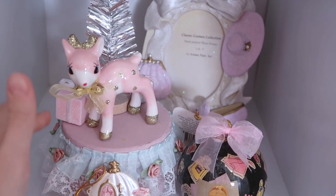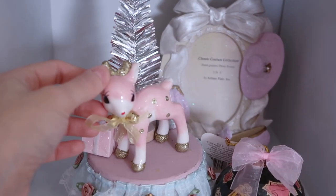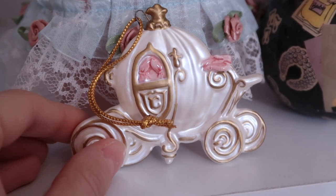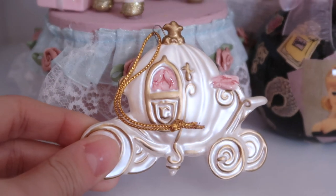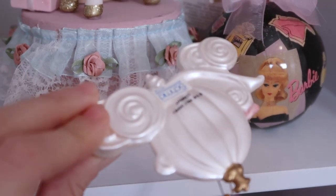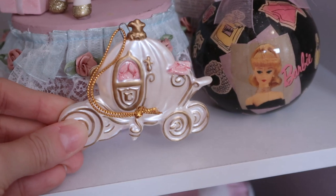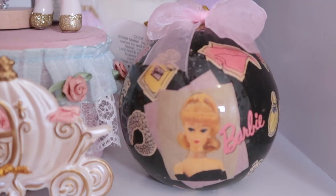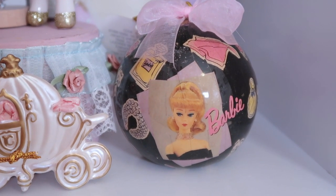And then I actually made this little jewelry box kind of thing. This ornament was from Target. This was my favorite thrift find ever — I found this for like two dollars at a thrift store and it's just so pretty. I think it's Schmid. So stinking cute — like this perfection with the gold and pink, and it's Cinderella. And then I also have this vintage Barbie ornament which I got for a dollar.